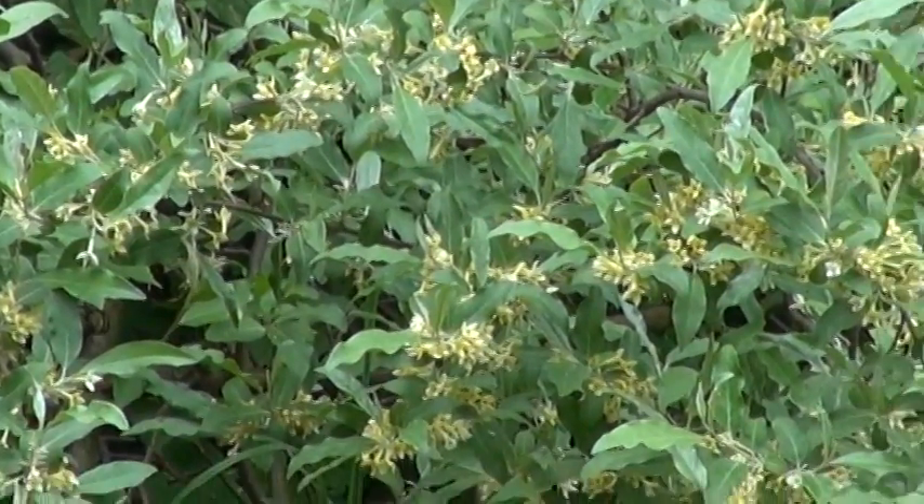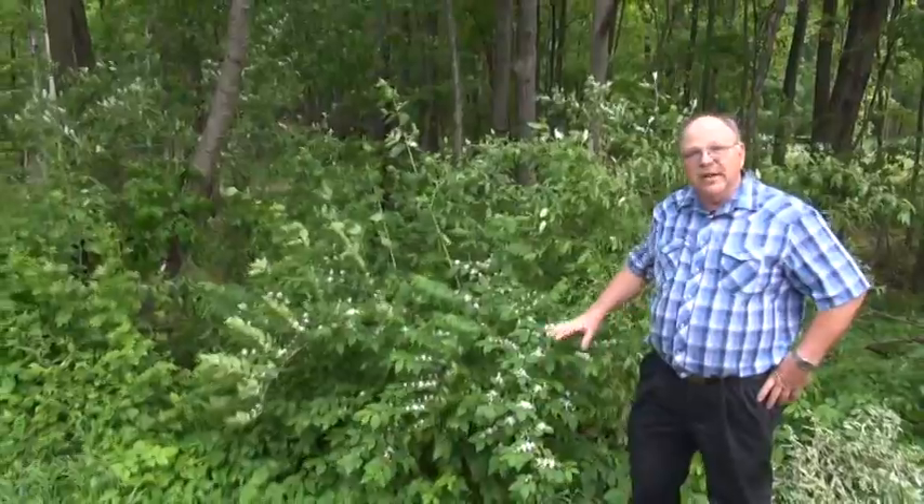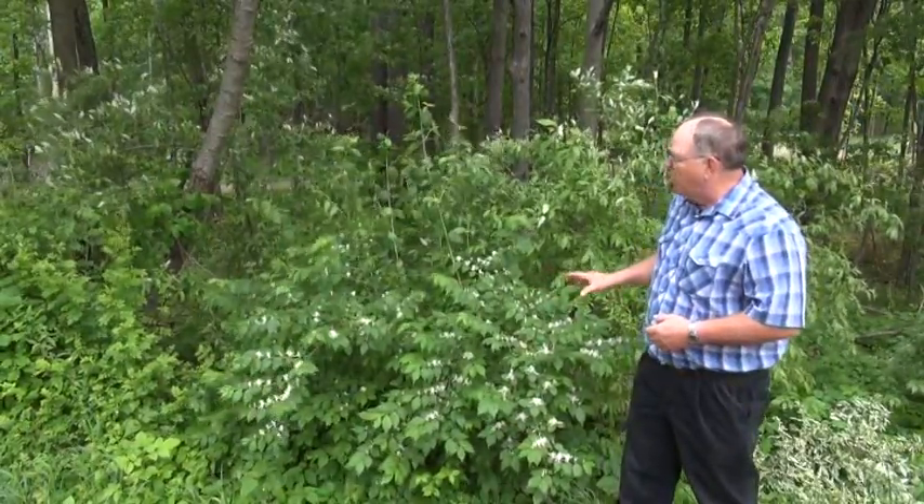Asian bush honeysuckle is a plant that was brought into this country because of its beautiful white blooms and because it has that honeysuckle smell — it really has a nice odor to it. So people brought this plant into our country and started planting it in a variety of areas, and it's really taken off and is growing everywhere.